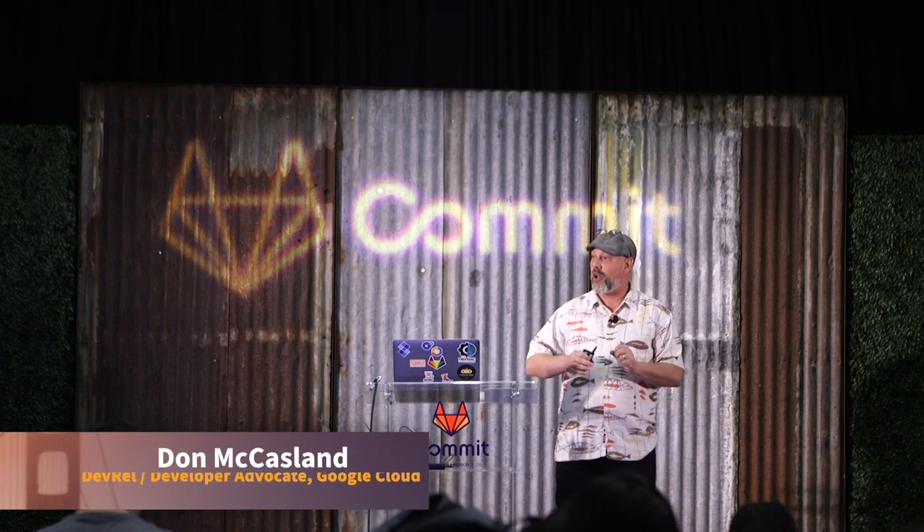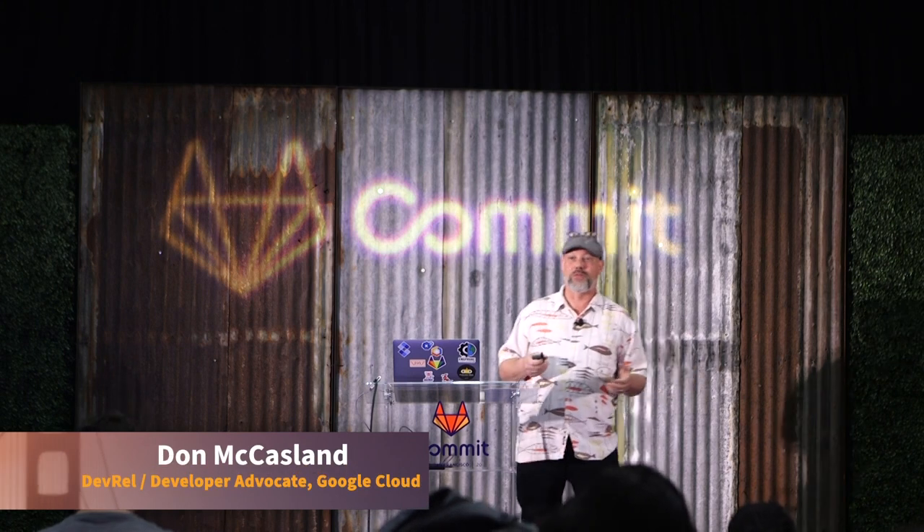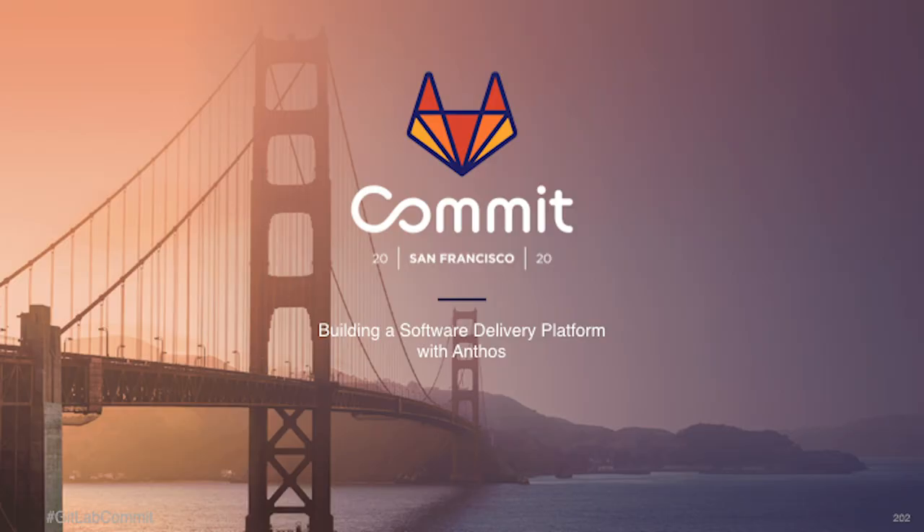Oh my goodness, last session of the day. I hope all of you have gotten coffee and are warmed up. I bet you've seen a lot of YAML today. All right, let's get started.